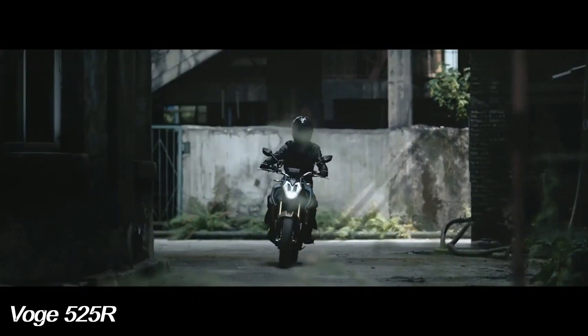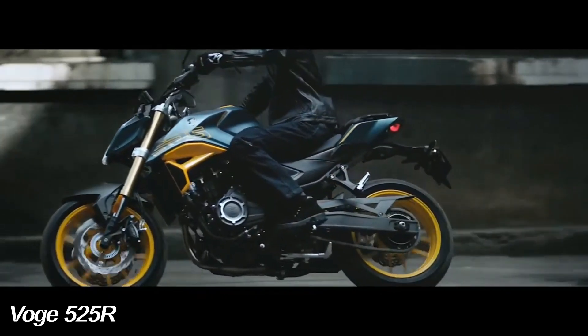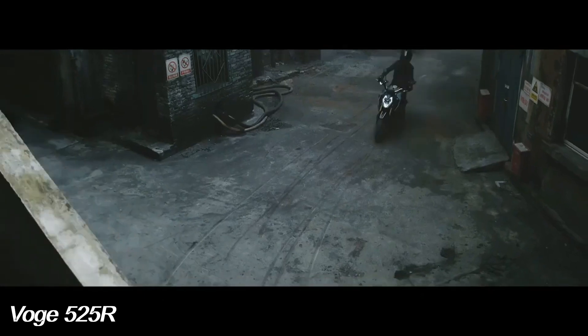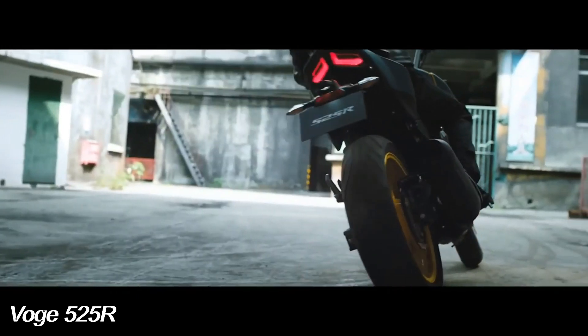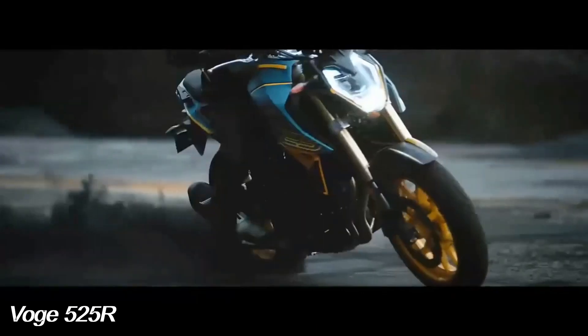For this reason, a maximum torque value of 50.5 Nm at 7500 revolutions per minute must be added. The Boge 525R has a maximum speed of 160 km per hour.